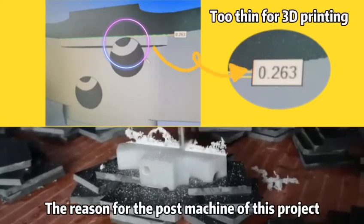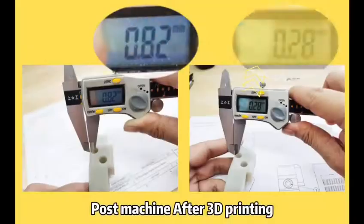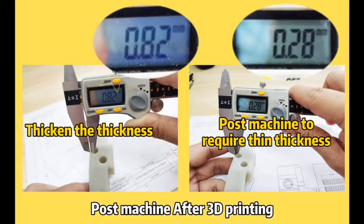the thickness of the parts is too thin for printing. So we thicken this area first and then Post Machine the parts to meet the required thickness.